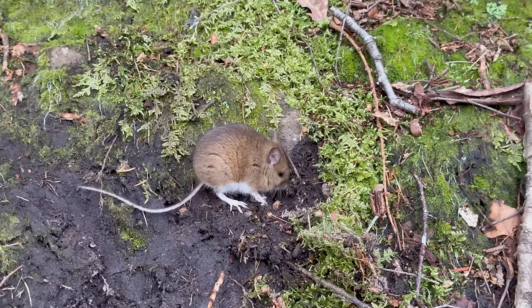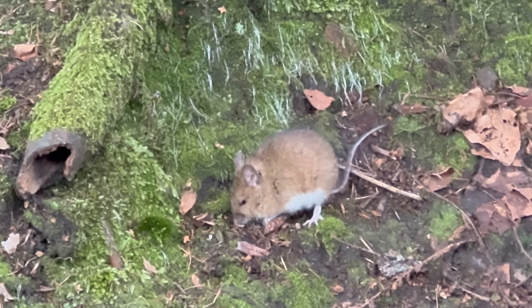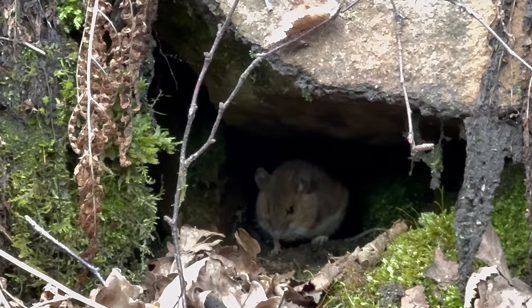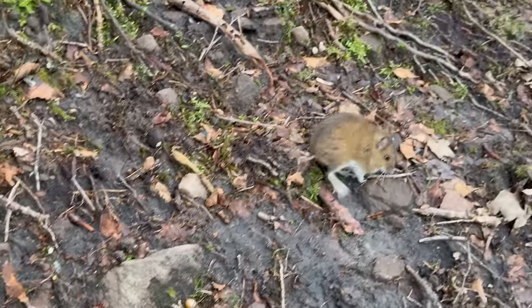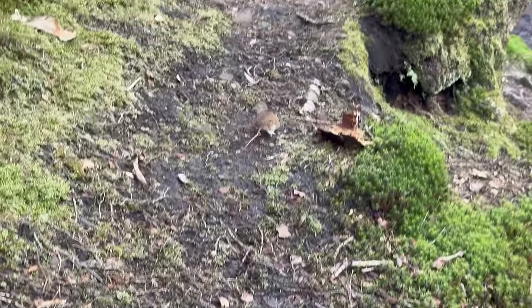Look at that cute little mouse — what an experience! I'm not actually 100% sure this is a mouse — it could just as easily be a shrew or something like that. Off he goes — pleasure meeting you, good sir! Wow, what a little treat that was. I can't believe how close that mouse let me get to it.